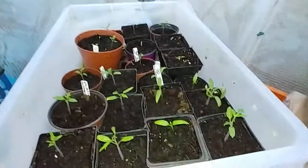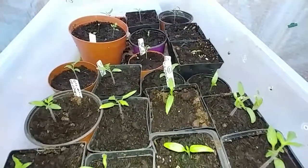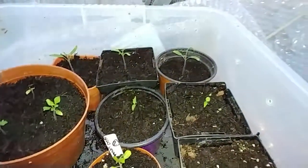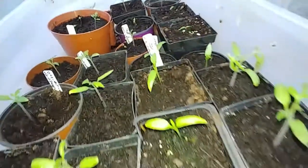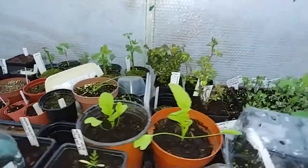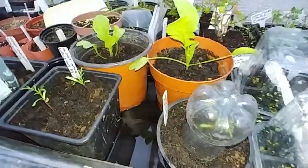Quick update — all my tomatoes and chillies are excellent. Some of the slugs didn't get anyway. Everything is doing well and coming up.